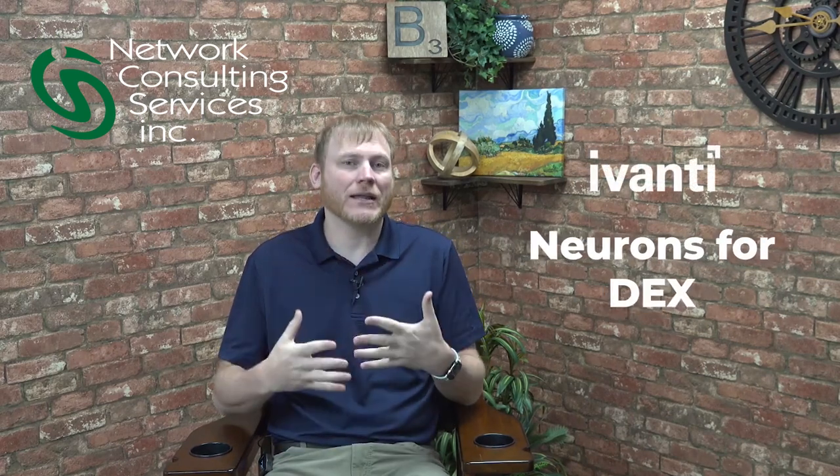Hi everyone, Brian Hotzik here with NCSI. Today I'm going to talk about Neurons for DEX — a great cloud-based remote management software from Avanti. A lot of you have used previous Avanti products like Endpoint Manager. They were fantastic on-premise products, but as we extend out to the cloud, this is a reimagining of that. The same features — inventory, remote control, patching, and pushing out software — can now be accomplished with a cloud-based tool instead of on-premise.